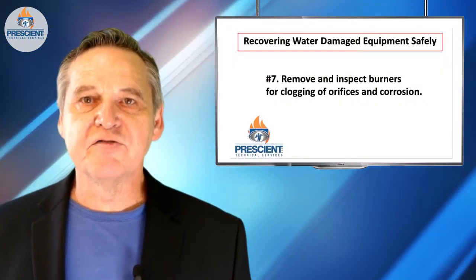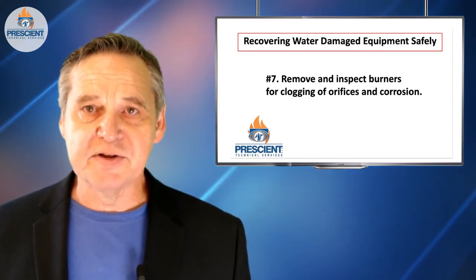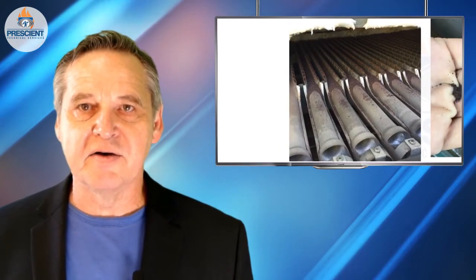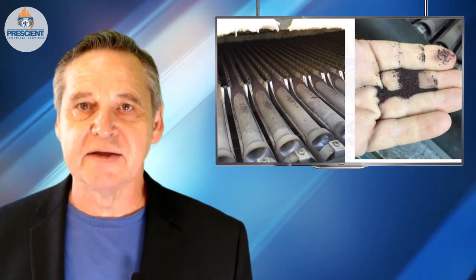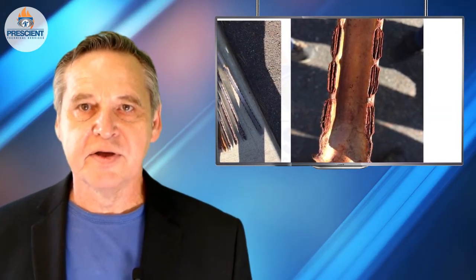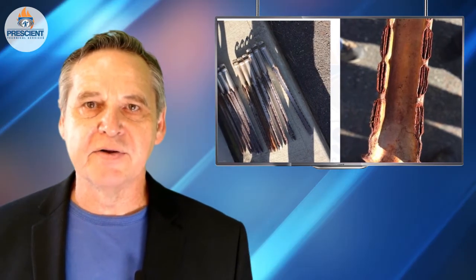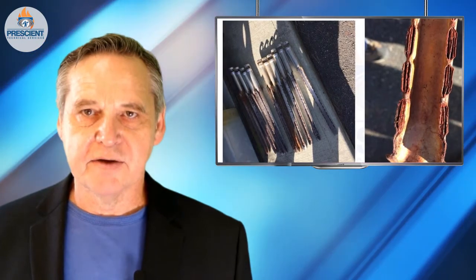Number seven, burners should be removed and inspected. Especially if they're ribbon-type burners, you've got small orifices where gas comes out and small orifices where the fuel-air mixture comes up through and gets ignited. These often rust anyway. If those burners got wet, you've probably really accelerated the corrosion. So make sure you check these, otherwise you'll have a bunch of clogged-up, rusted areas. You won't get a good fuel-air mixture coming out and you're likely to cause overheating and/or sooting of the firebox.